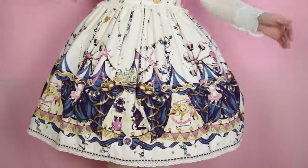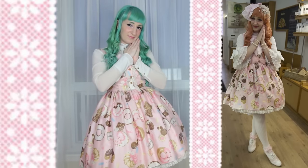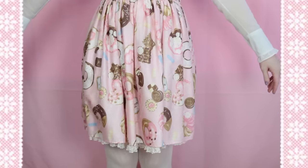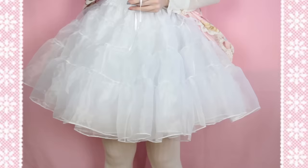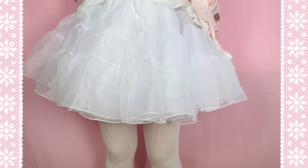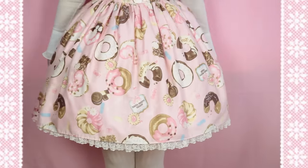There's only one issue I've run into with this petti, and it's that it's a tad long for some of the super short Angelic Pretty Sweet dresses. It sometimes hangs out a little bit, and I have to roll up the top or wear it a little bit higher on my waist. This isn't a problem for all AP dresses, just a few.